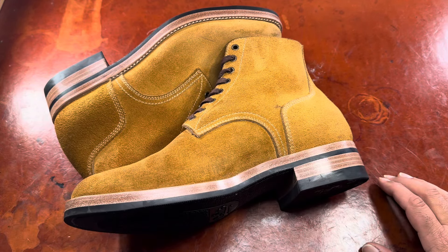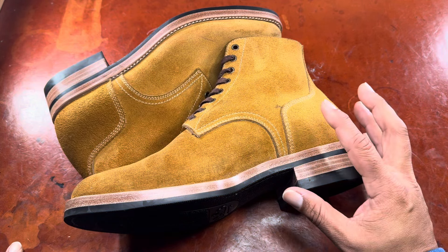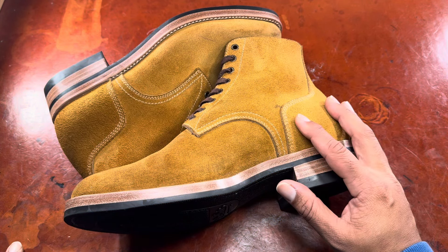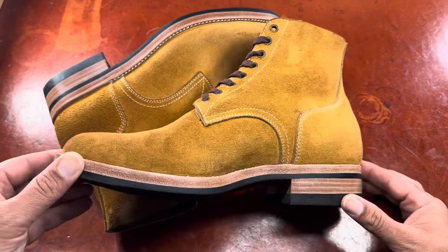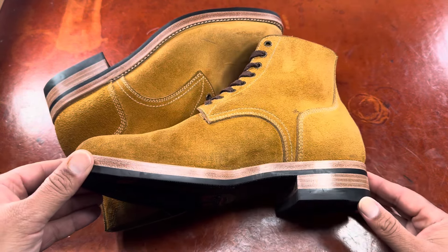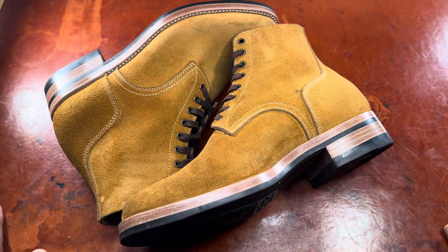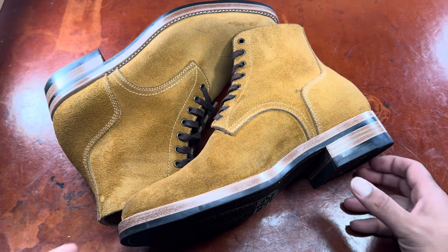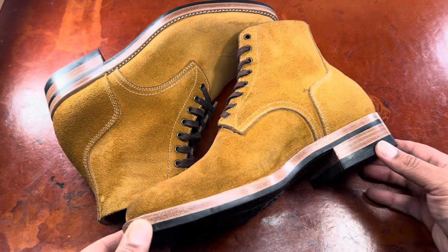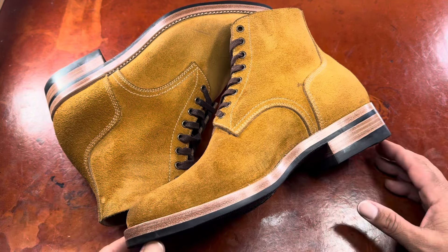Kiatoko is unique in that they use largely leather componentry, including heel stiffeners and toe stiffeners that are both leather. They are capable of offering a personalized last, but I believe this was essentially their standard last, maybe adjusted slightly to people's foot shapes. We all submitted our sizes and they chose the specific last size for us.